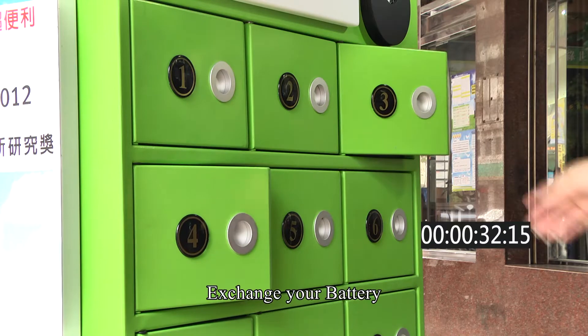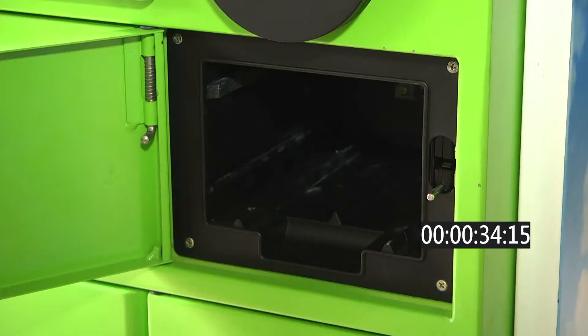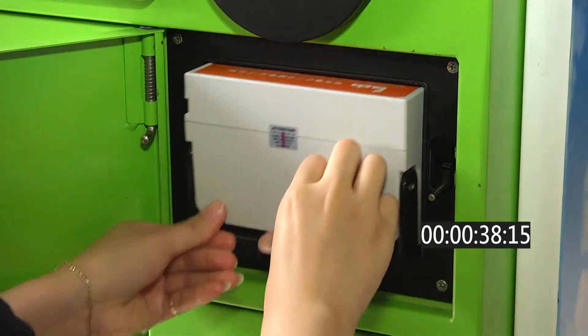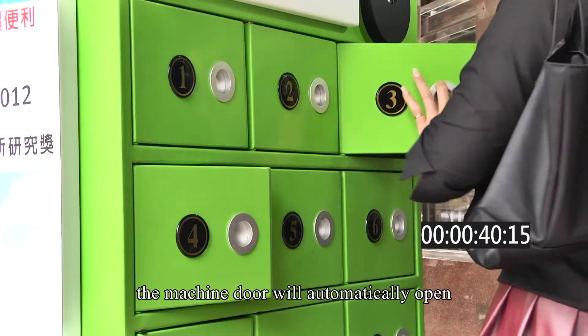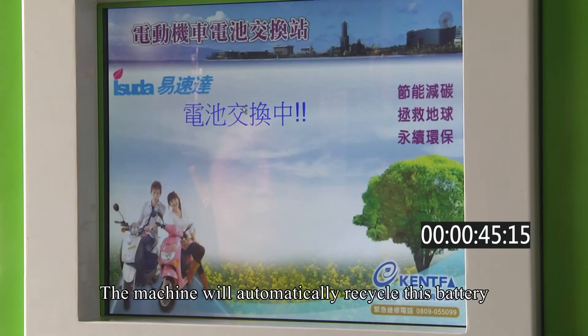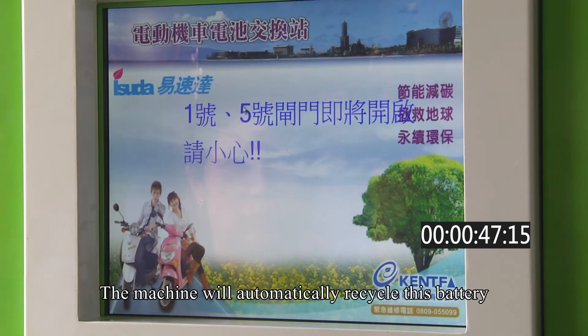Step 3 — Exchange your battery. If you choose to exchange a battery with depleted power, the machine door will automatically open. Place the battery inside the slot, and the machine will automatically recycle this battery.